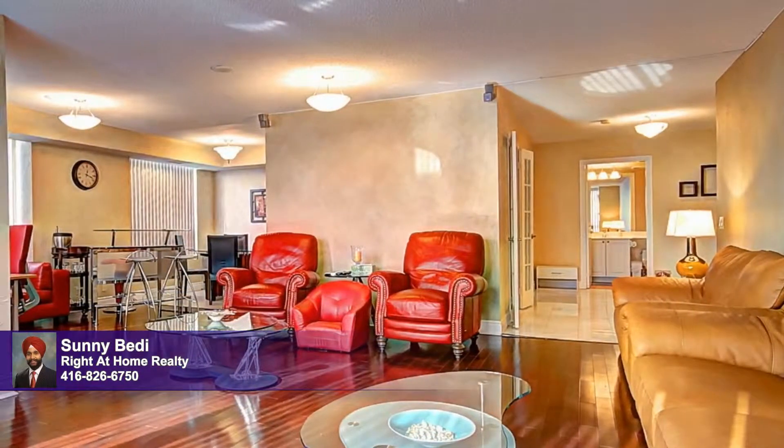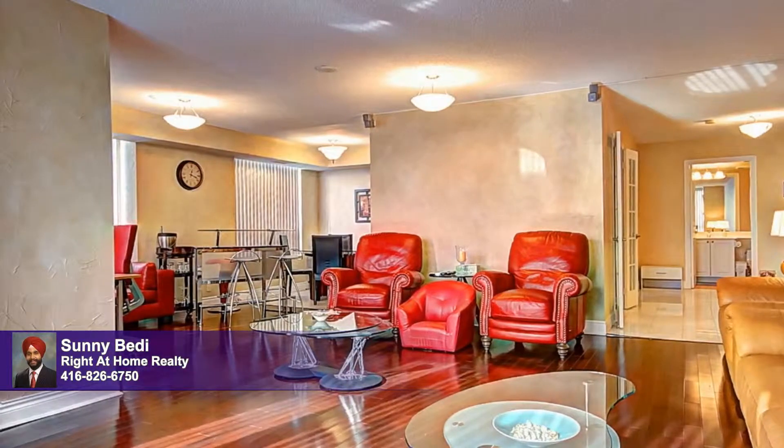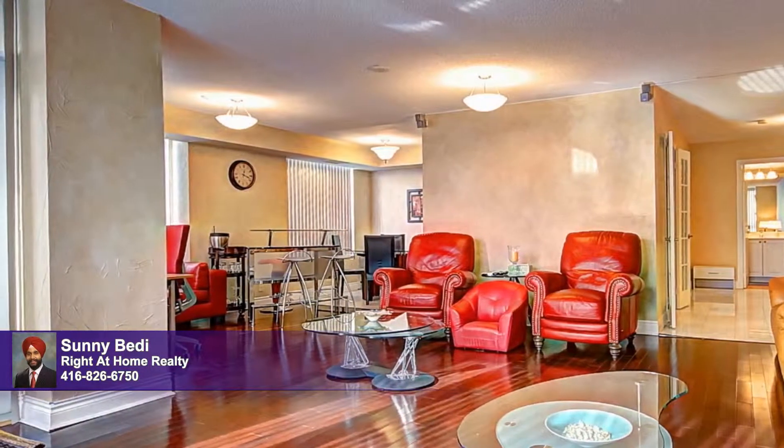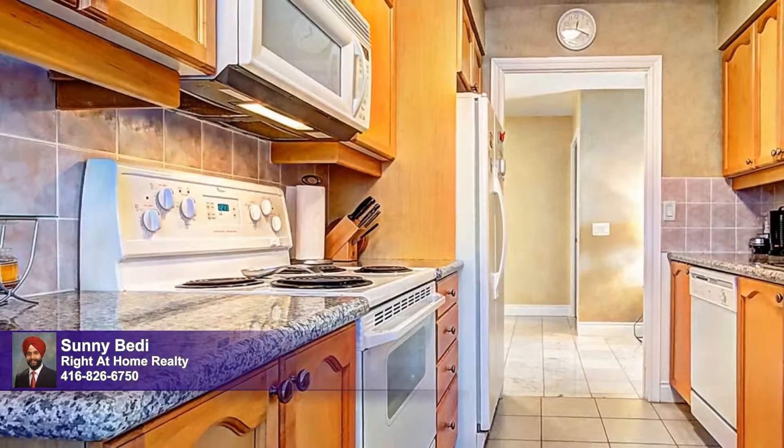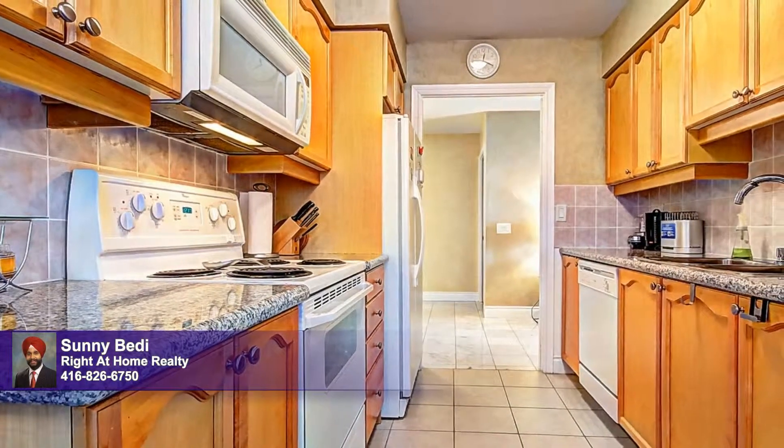A surround sound system and bar set the tone for grand entertaining or relaxed evenings spent with loved ones. Fully equipped and thoughtfully planned, the stylish kitchen enjoys ample granite counters, a bounty of storage, and ceramic tile floors.